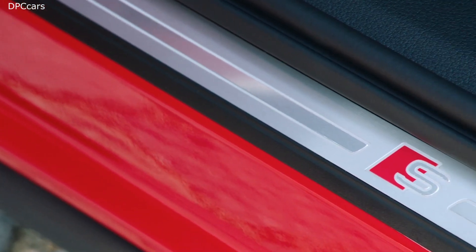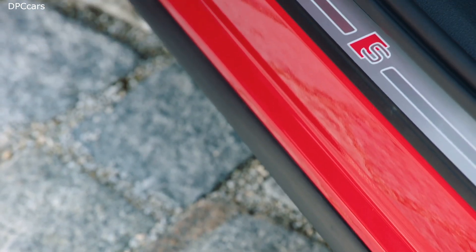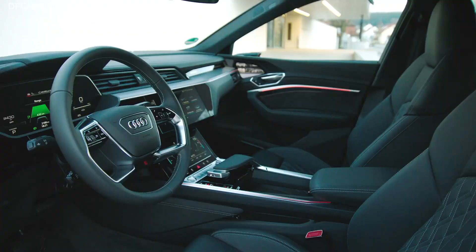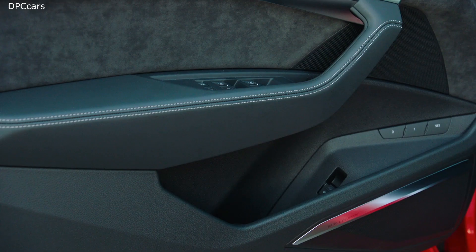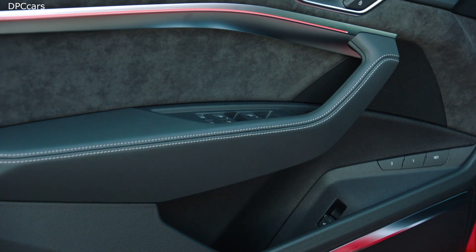The Audi e-tron Sportback, just like its brother the e-tron, is definitely a car for everyday use. It has a range of up to 446 kilometers in the WLTP cycle and plenty of trunk and storage space, which really allows for full functional everyday usability.